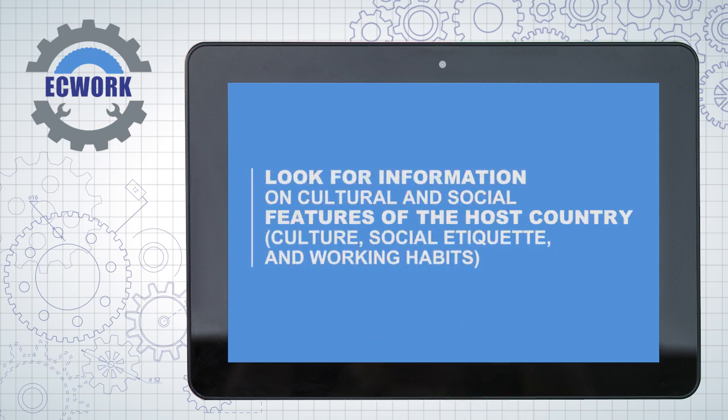Look for information on the cultural and social features of the host country — its culture, social etiquette and working habits.